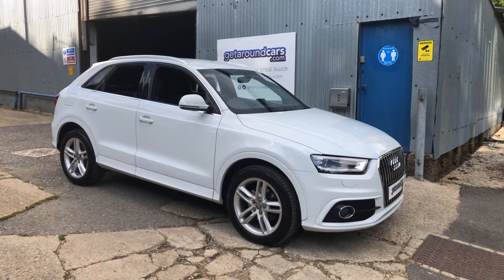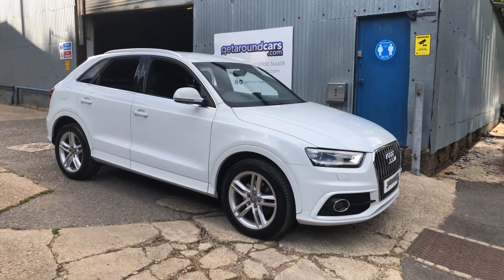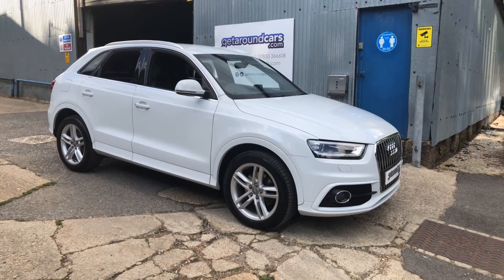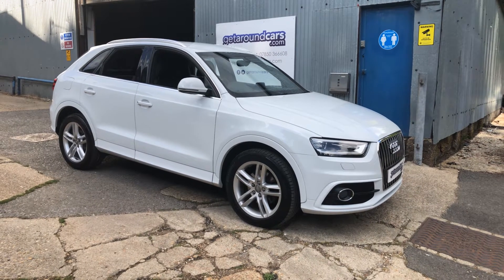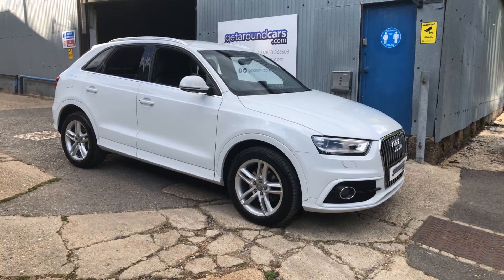In my opinion the Audi Q3 is becoming one of the most popular practical vehicles in the Audi range. Here today we have an Audi Q3 S-Line TDI 2.0L Quattro.